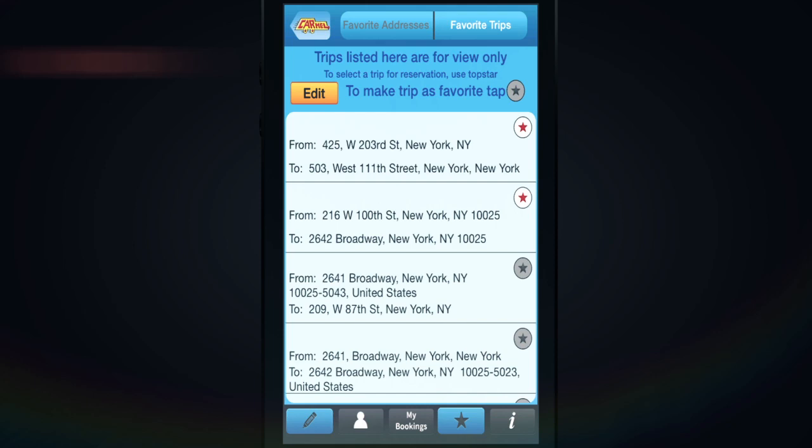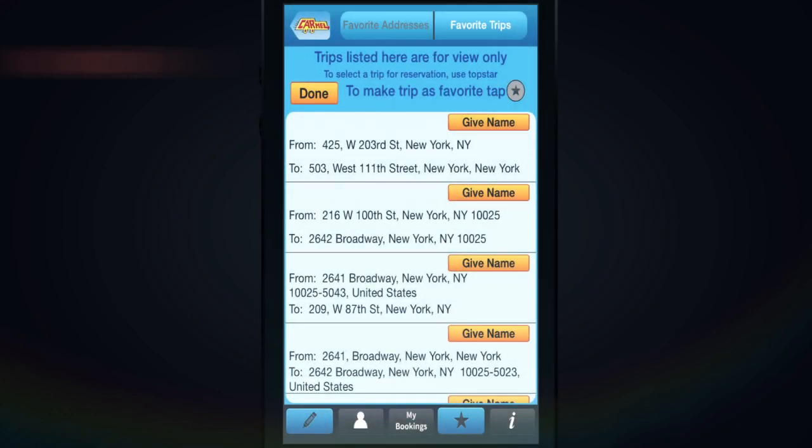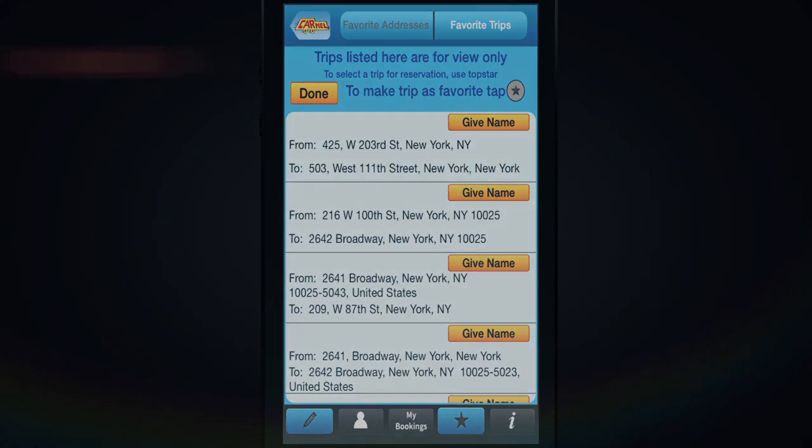Similar to the favorite addresses, favorite trips can be edited or given a nickname.